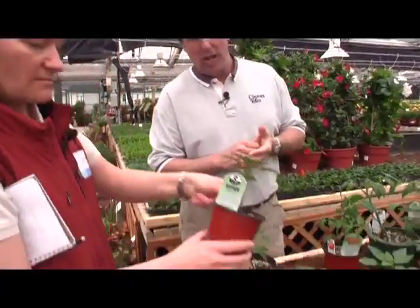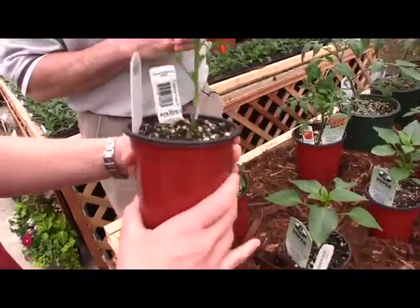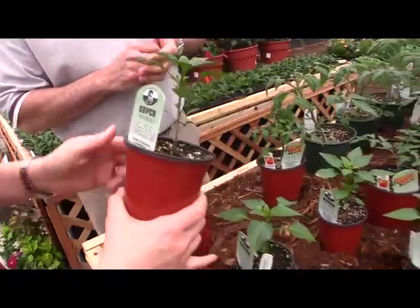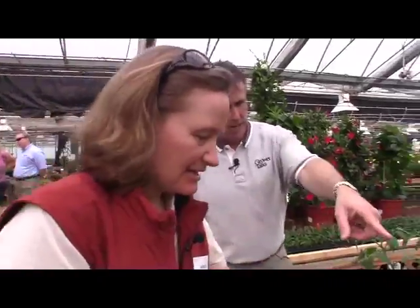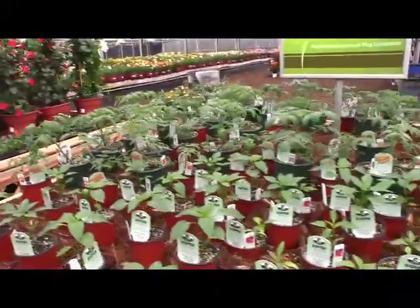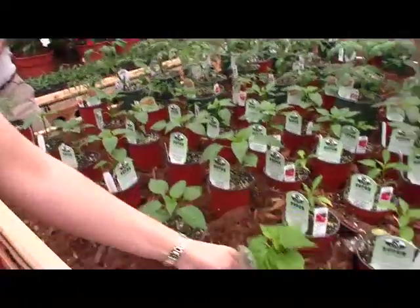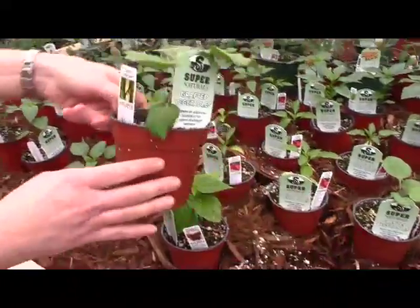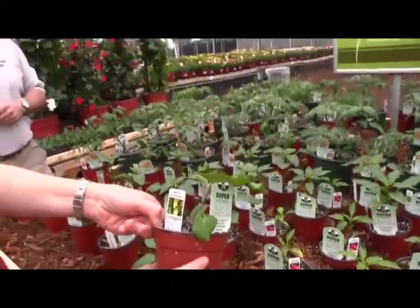They're going to roll out one tomato this summer at OFA, summer 2011, but look what else they're toying with here — hot and sweet peppers, also grafted. Obviously not the Mighty Mato, but Super Naturals. Super hot pepper. And where are the eggplants? Right here. You get the idea. That's the Mighty Mato and all of its sidekicks from Super Naturals at Plug Connection.